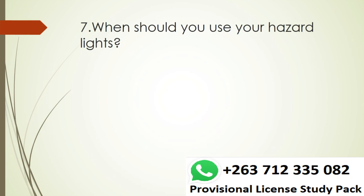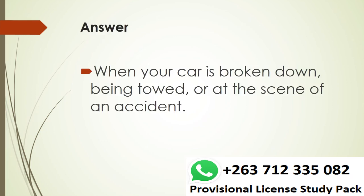Question 7. When should you use your hazard lights? Answer. When your car is broken down, being towed, or at the scene of an accident.